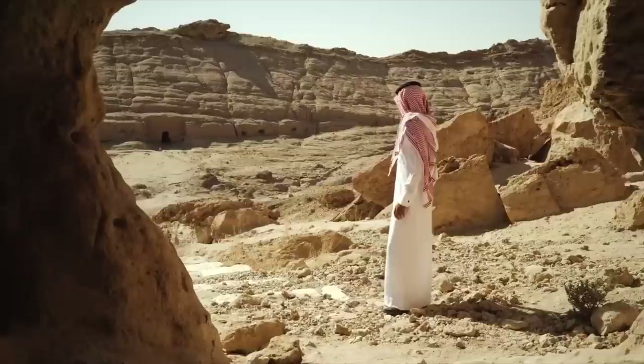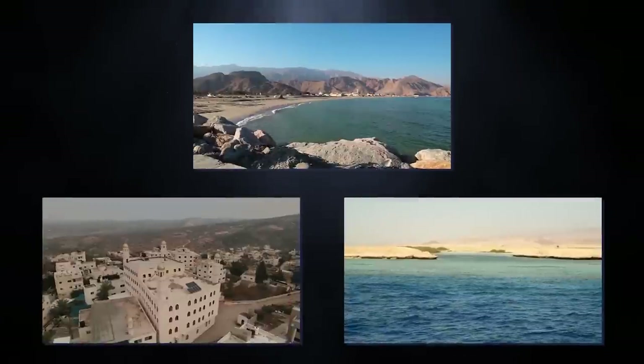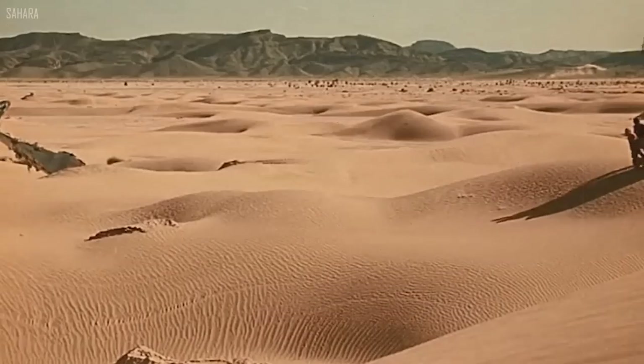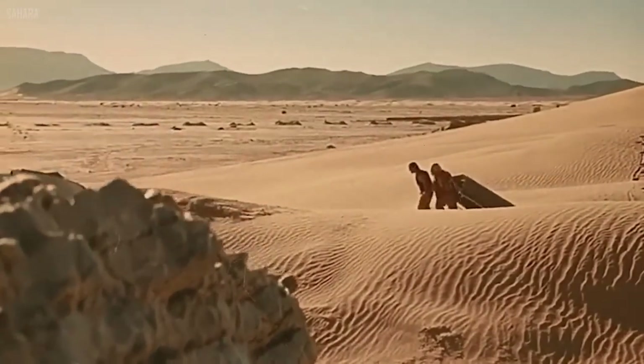The Syrian Desert, the Persian Gulf, the Gulf of Oman, the Arabian Sea, the Gulf of Aden, and the Red Sea all abut the Arabian Desert on its northern, northeastern, eastern, and southern borders, respectively.